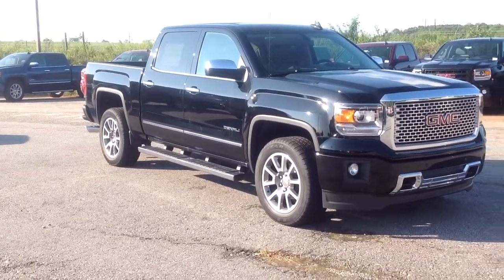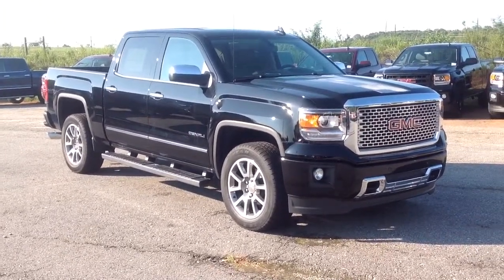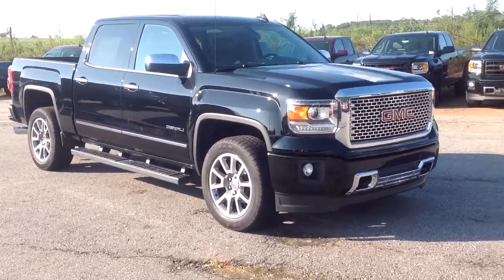Hi, my name is Jimmy Carrier here at Jimmy Britt Chevrolet. This is our 2015 GMC Sierra 1500 Denali.